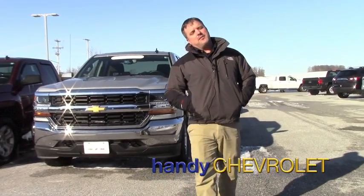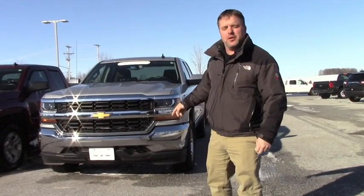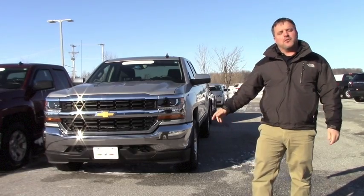Hey Ken, good afternoon. My name is John here at Handy Chevrolet. I want to send you a short video to introduce myself and to show you a little bit of the 2016 Silverado you inquired about.